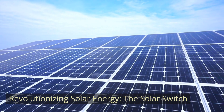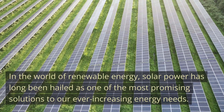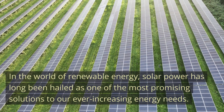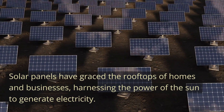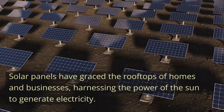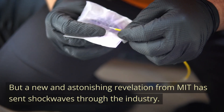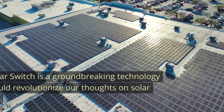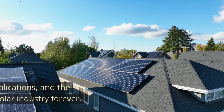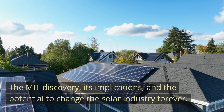Revolutionizing Solar Energy: The Solar Switch. In the world of renewable energy, solar power has long been hailed as one of the most promising solutions to our ever-increasing energy needs. Solar panels have graced the rooftops of homes and businesses, harnessing the power of the sun to generate electricity. But a new and astonishing revelation from MIT has sent shockwaves through the industry — the solar switch, a groundbreaking technology that could revolutionize our thoughts on solar energy.